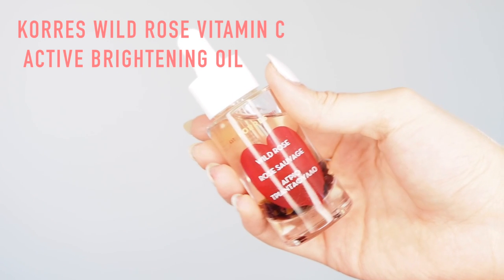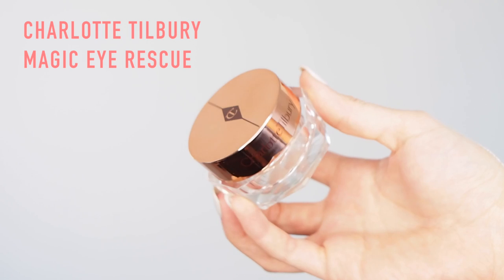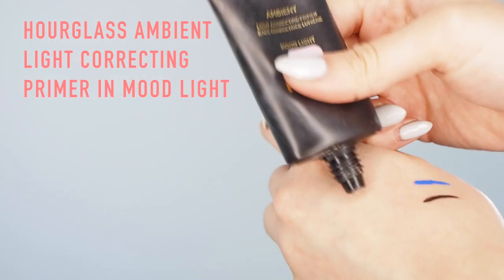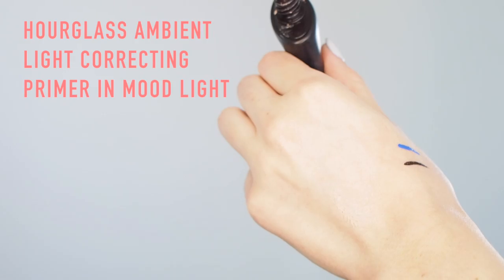I started with the Corez Wild Rose Vitamin C Active Brightening Oil. This is cool because it's got hyaluronic spheres that envelop vitamin C — it's so lightweight and feels so hydrating on my skin. Then I'm using the Charlotte Tilbury Magic Eye Rescue. It's really cooling and I use it on the contours of my eyes just to settle down any puffiness. Then I'm taking the Hourglass Ambient Light Correcting Primer in Mood Light — I love this one because it's got a lavender cast that really brightens your skin. I put that all over the face to prep my skin for foundation.